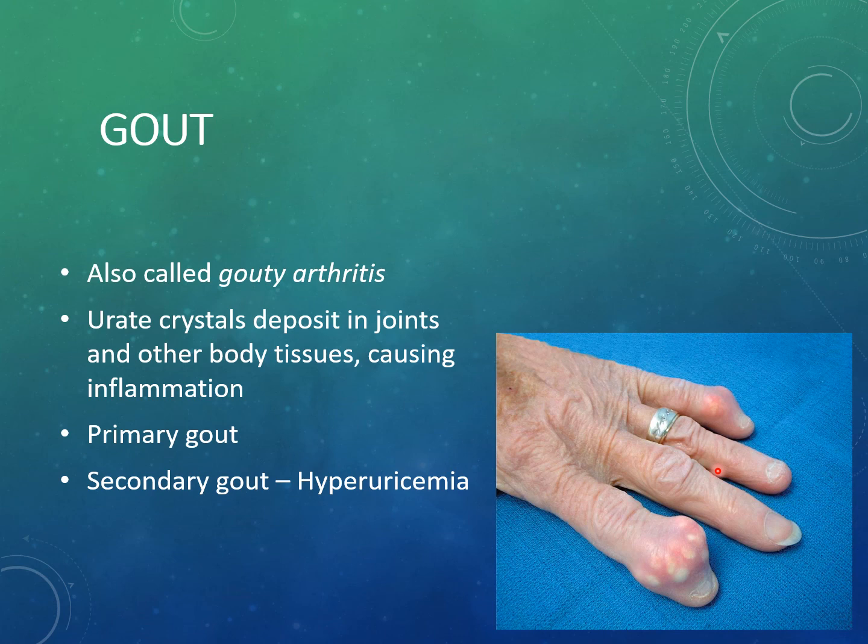Gout, or gouty arthritis, is the most common inflammatory type of arthritis. It is a systemic disease caused by a disruption in purine metabolism, when uric acid crystals are deposited in joints and body tissues. Gout is classified as primary or secondary. Primary gout, the most common form, occurs when uric acid is produced naturally but its excretion by the kidneys is slowed — this can be genetic. It typically occurs in middle to older adult males around 40 to 50 years old and in post-menopausal women.